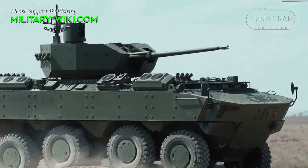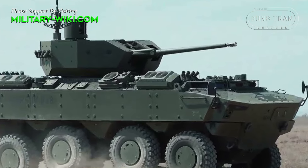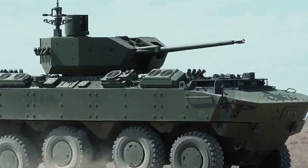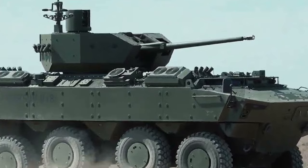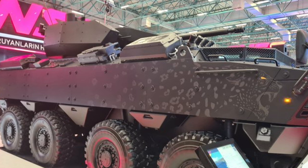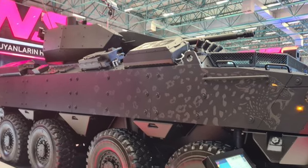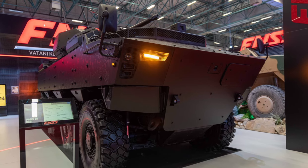Complementing the main armament is a coaxial machine gun available in either a 7.62mm electrically operated chain gun or a gas-operated 7.62mm machine gun configuration. The electrically operated chain gun offers advantages in reliability and safety, allowing continuous firing without crew intervention and reducing toxic propellant gas emissions.